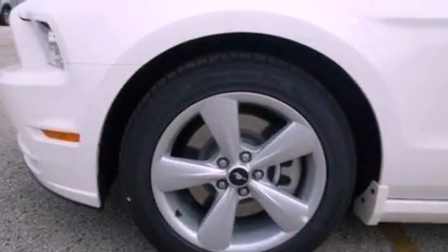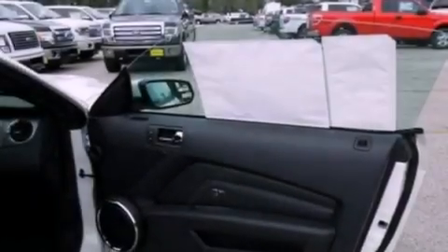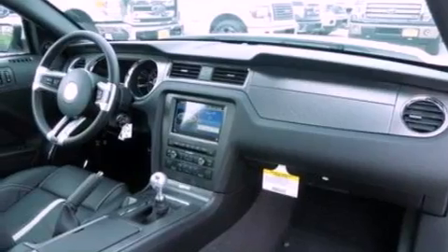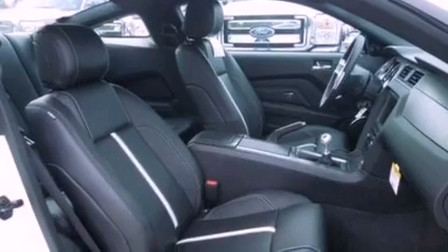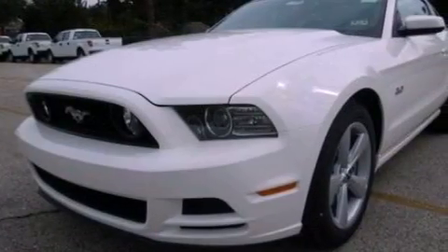The following features are also included: a power driver's seat, air conditioning with automatic climate control, cruise control, a rear spoiler, an illuminated driver's side vanity mirror, privacy glass, front fog lights, an anti-lock braking system, an auto-dimming rearview mirror, and leather seats that provide great support and create an overall luxurious feel.